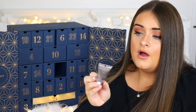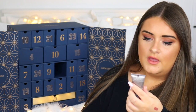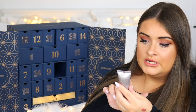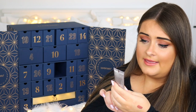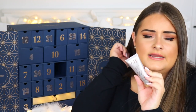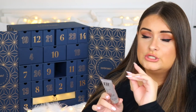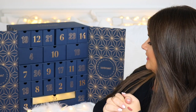Door seventeen is from Emma Hardie — it's their Moisture Boost Vitamin C Cream. It reduces areas of dark pigmentation and high colour, reduces visible signs of aging, and increases cellular renewal. This is a 20ml size. I haven't tried many Emma Hardie products yet but I'm looking forward to this one.